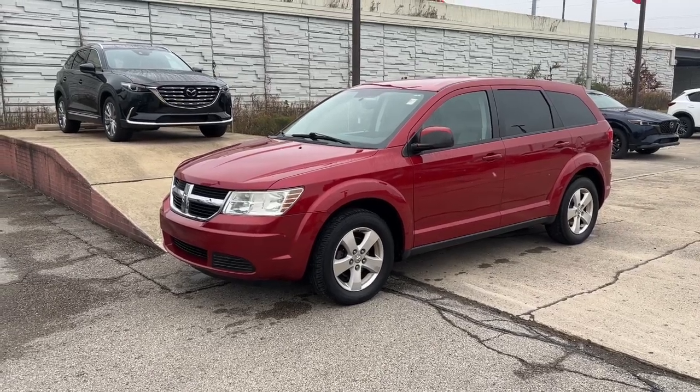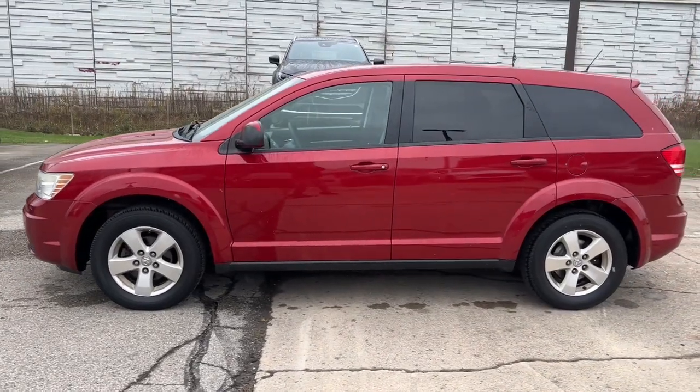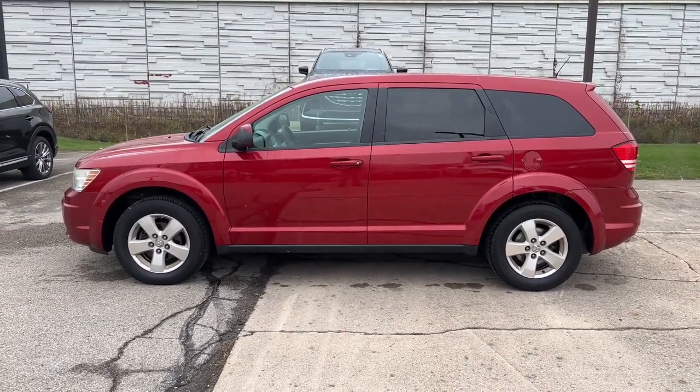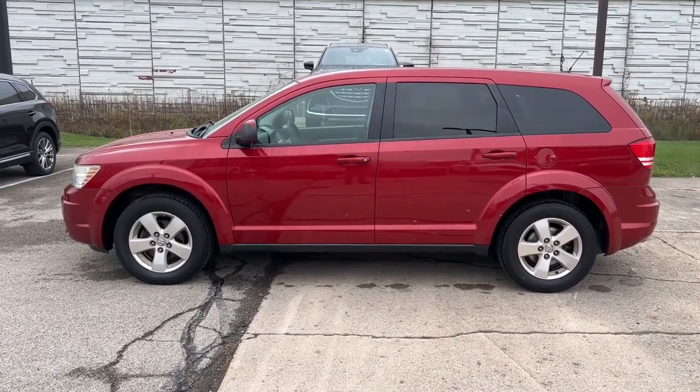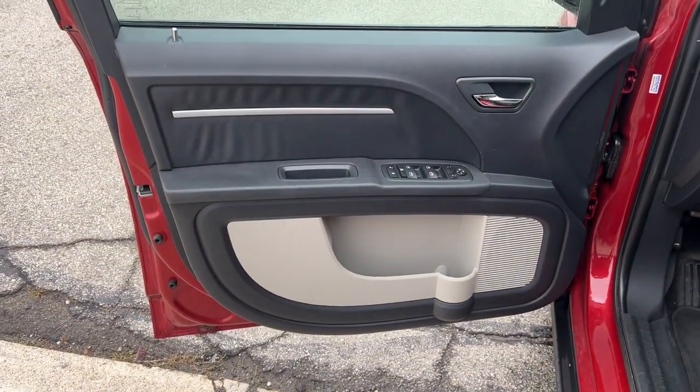Enjoy the view of this 2009 Dodge Journey. This vehicle is an outstanding buy with fewer than 200,000 miles on the odometer. Here's a versatile Dodge Journey that offers the family-friendly space and convenience you're looking for at a surprisingly affordable price.